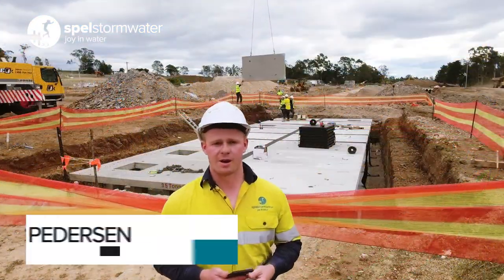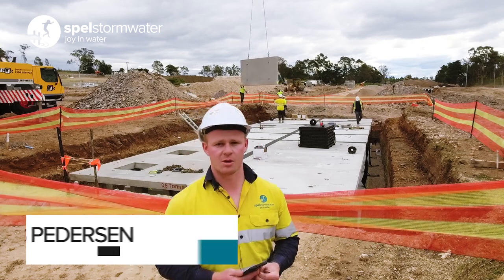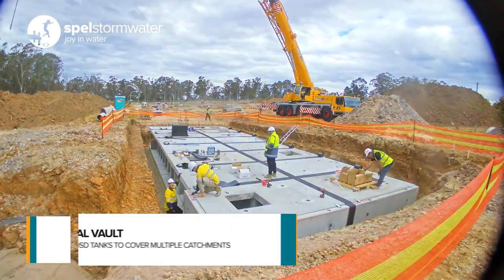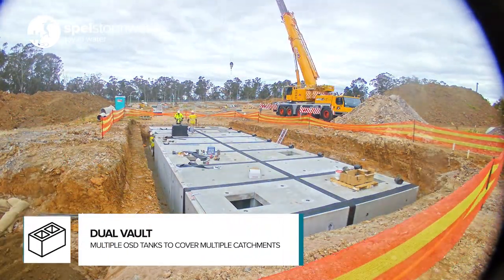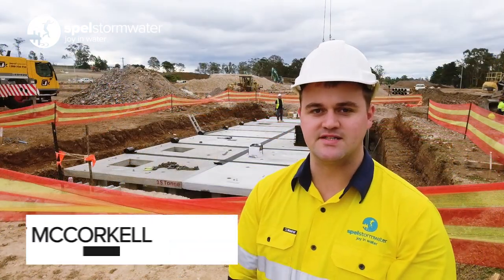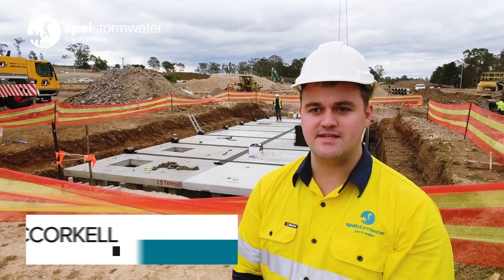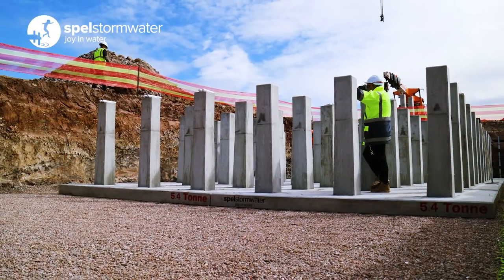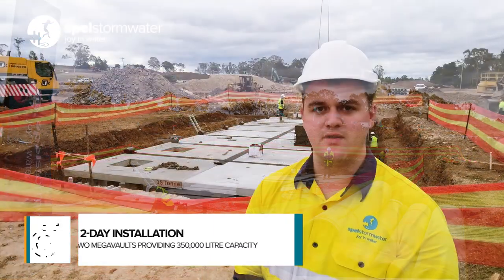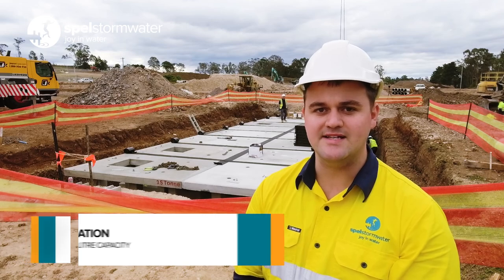G'day guys, here we are out on Tarmor site today installing a megavolt system. As you can see over my shoulder, there's precast panels getting placed into position. We essentially had this whole system put in within the day. This is the first tank of two going in on this subdivision — just a one day installation, we'll do the second tank tomorrow. I think it's the first one to 190KL. That's one of the major benefits of the megavolt over in-situ: how quick and easy it is to install.